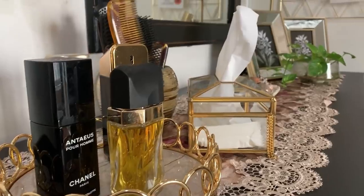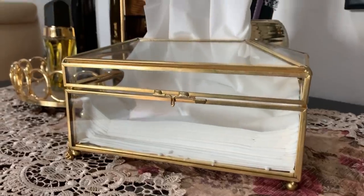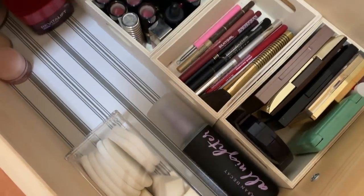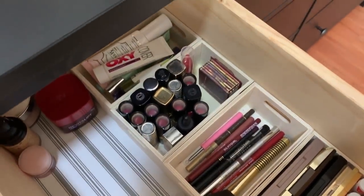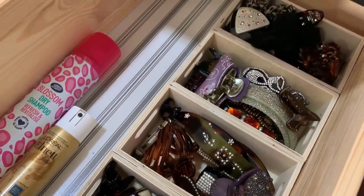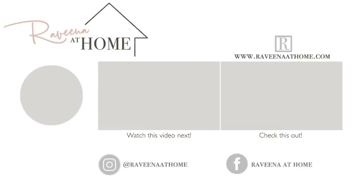So my loves, I hope I have given you some additional ideas on how to use a dresser for purposes other than for clothes. If you want to see more such videos, don't forget to give this video a thumbs up and please subscribe to my channel if you're new. Until the next video, this is Ravina saying happy home making.